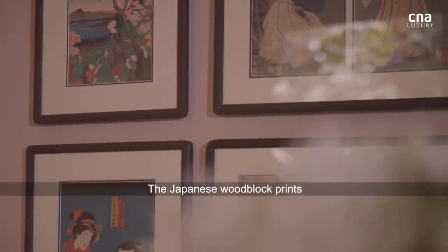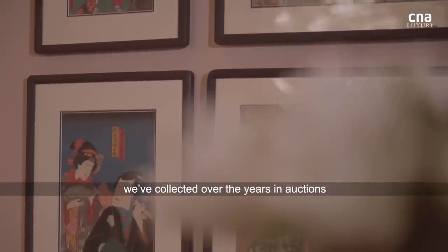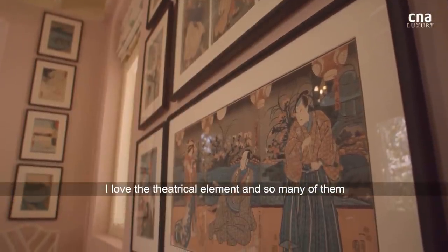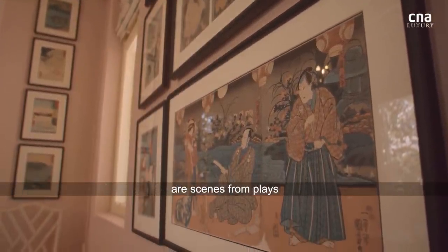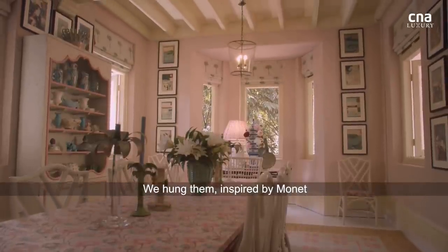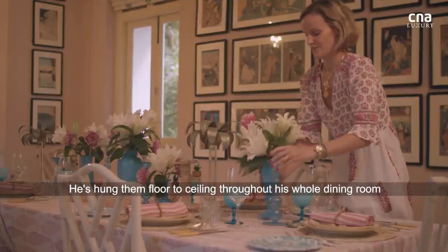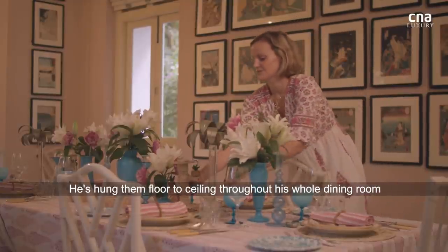The Japanese woodblock prints we've collected over the years in auctions, when we were in Japan. I love the theatrical element, as so many of them are scenes from plays. We hung them inspired by Monet — in his house outside Paris, he's hung them floor to ceiling throughout his whole dining room.